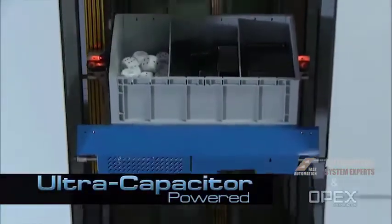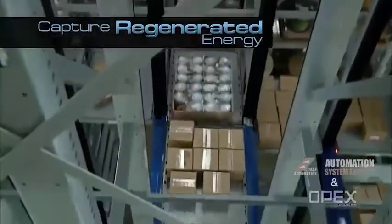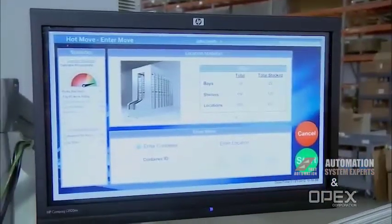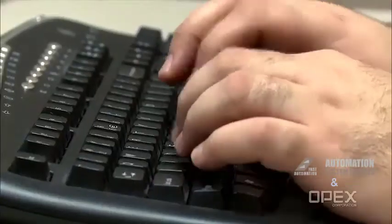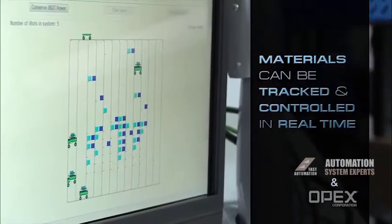our highly efficient, ultra-capacitor-powered iBots capture regenerated energy on their way back down the tracking system, integrated into the storage rack. PerfectPick's sophisticated software platform is fully configurable, allowing customers to easily interface with their host systems, so materials can be tracked and controlled in real time.